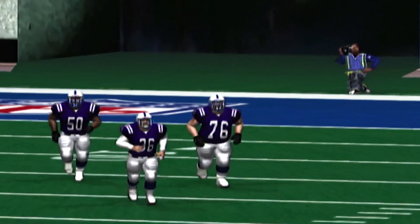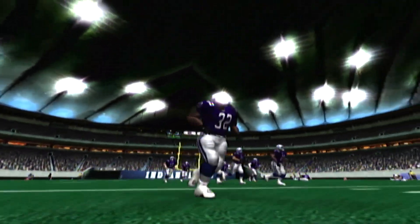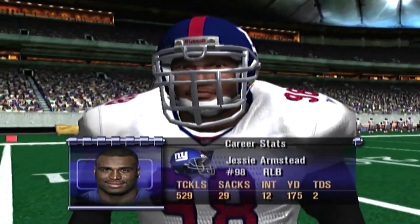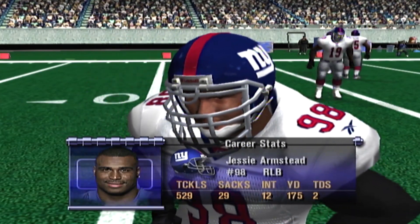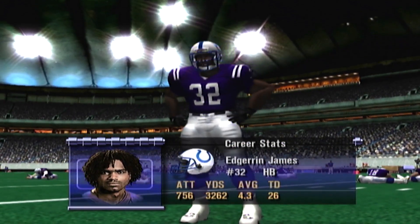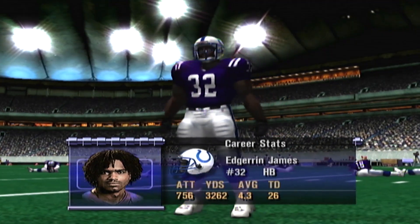I gotta tell you, Dick, I'm excited about this game. Ron, please tell us the players to watch in this one. This is someone I like to watch — he's got all the tools that define great defenders. Make no mistake about it, this guy can flat-out play. Edron James knows how to get the ball on the inside. In each of his first two NFL seasons, he's rushed for 13 touchdowns.